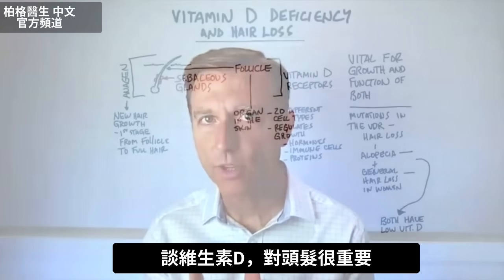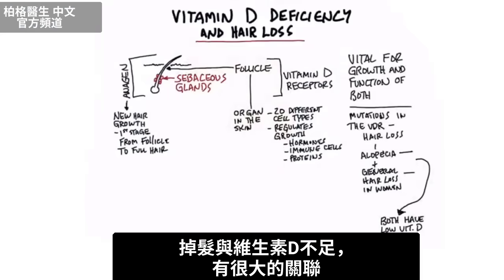I want to talk about the importance of vitamin D with your hair. There's a huge association between hair loss and low vitamin D levels. Let me tell you why.